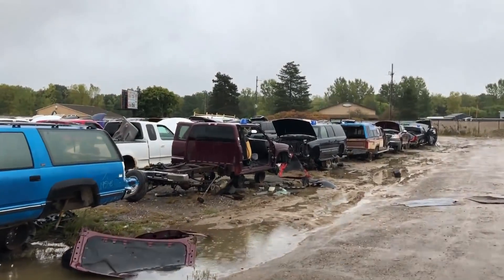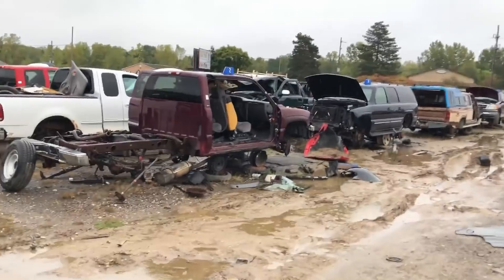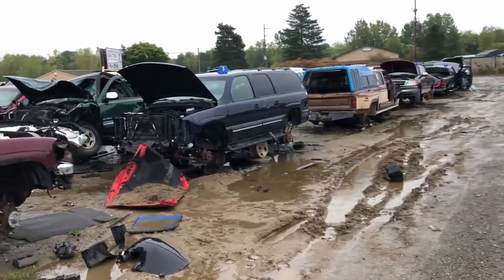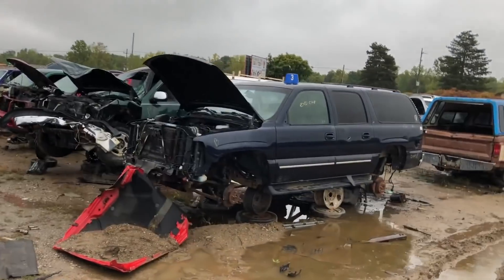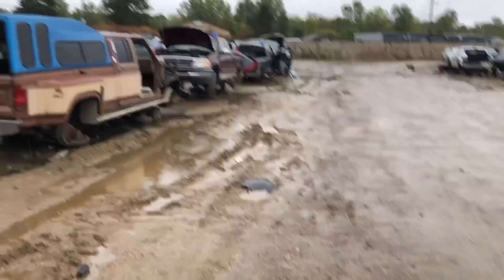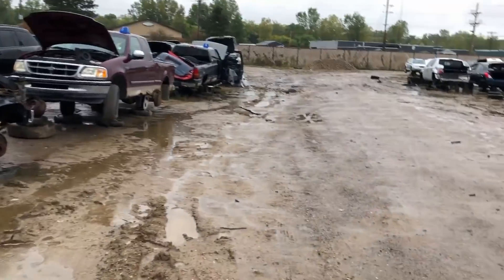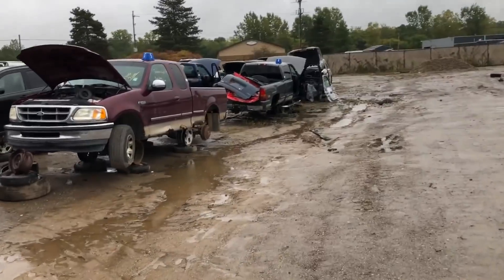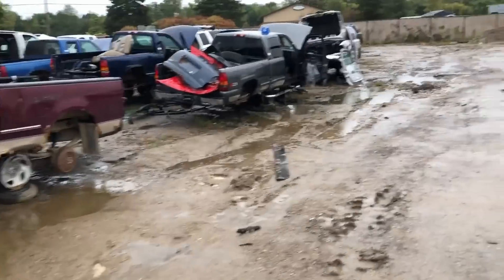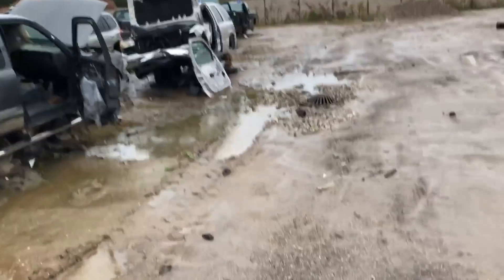There's one truck I already pulled something off of — it's a Gen 3 5.3. This is a flex fuel 5.3 in a Suburban. I've already looked at all this stuff. I was thinking I need an engine for my wife's car, and I've been considering different things — I've seriously considered a diesel swap.